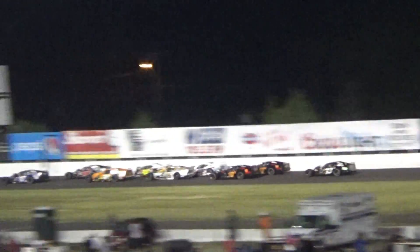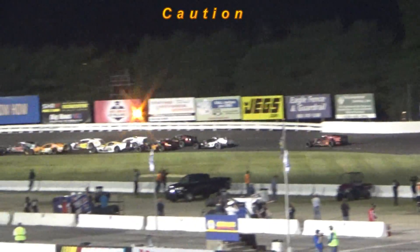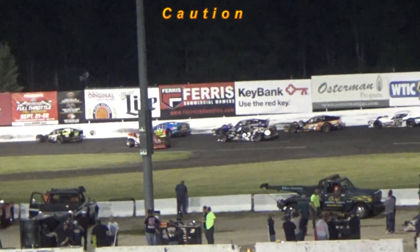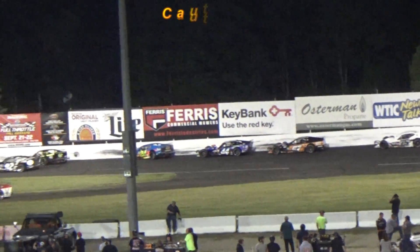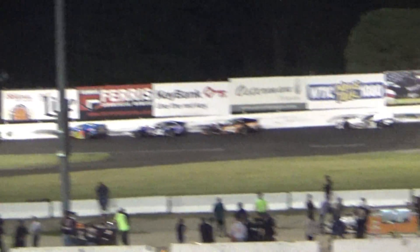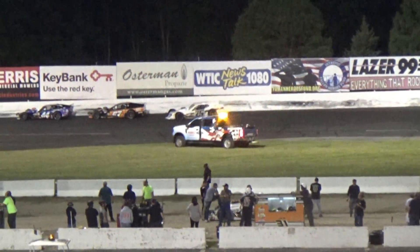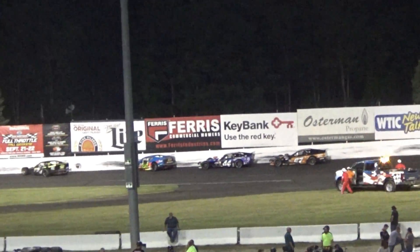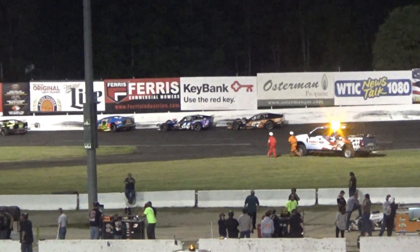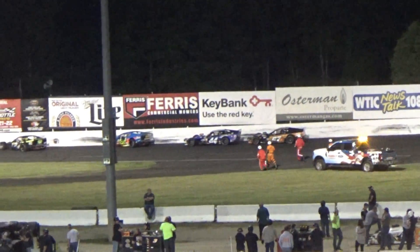Wesson is in trouble. Everybody is scrambling. We've literally got eight cars making contact. The number 7 of Mike Christopher is the first to drive away, and then it looks like the 75 of David Arood is also among the cars to drive away.